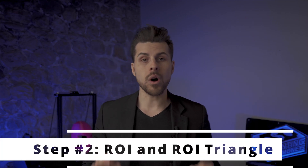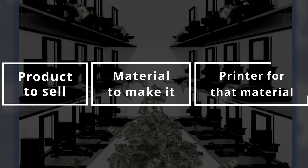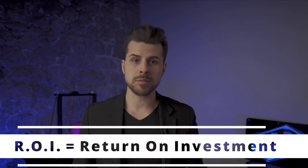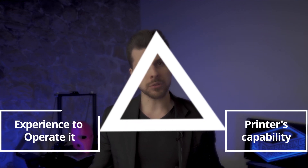Step number two: once you've determined the need, find the right printer. A 3D printer is a machine that makes something — it prints certain materials at certain speeds at a certain cost. The decision process must follow: product → material to make it → printer that prints that material with the best ROI. ROI stands for return on investment. Looking at a 3D printer as a tool, it's important to have the tool that ensures the best ROI, which I combine with what I call the 3D Printing ROI Triangle — composed of the printer's capability, the experience required to operate it, and the cost to buy and run it.